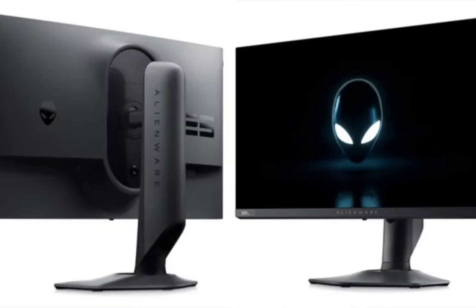The Alienware AW2524HF monitor, including the stand at its lowest height setting, has dimensions of 39.051 cm x 55.514 cm x 24.371 cm and weighs about 3.65 kg without the stand. It typically consumes 18.5W of power but can reach a maximum of 75W.